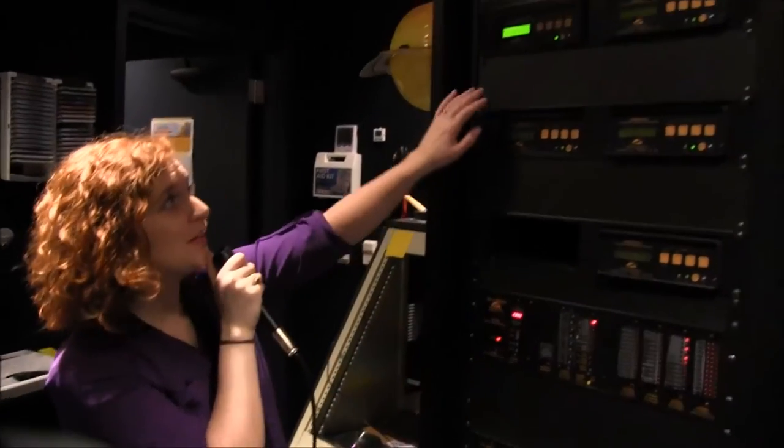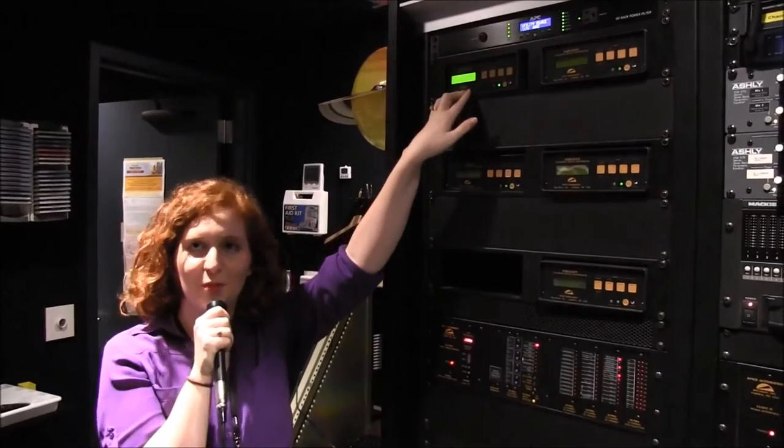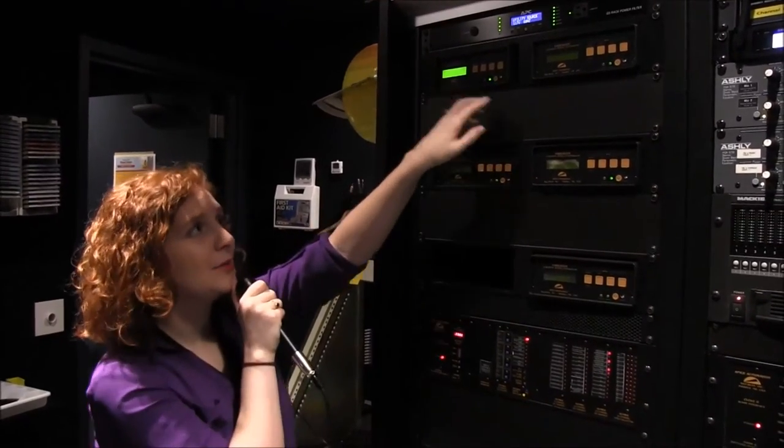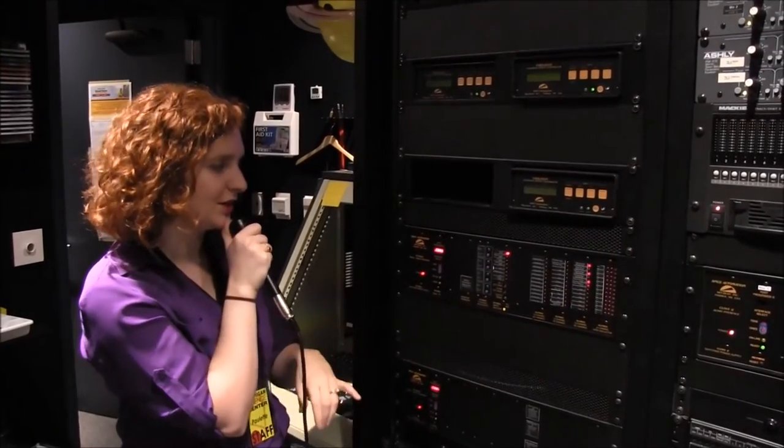We're in the computer room, which is sort of like the control center of the planetarium. I'm going to walk you through some of the equipment. Right up over here, we have our time box — it's our data and time interface, sort of like the brains of the operation. Right down over here, we have our taragons.